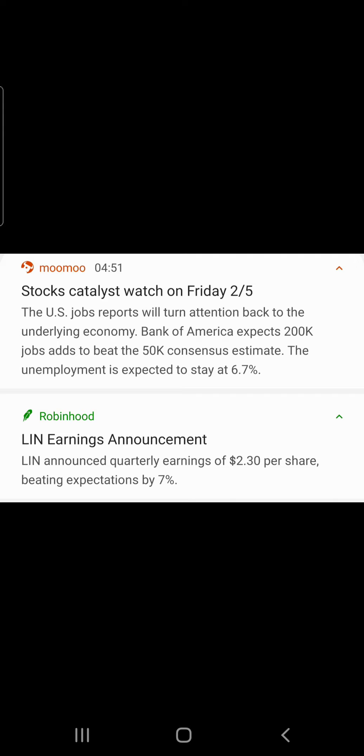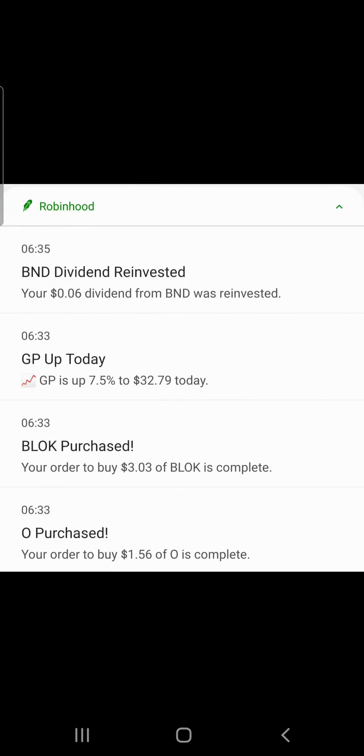Stock catalysts to watch today: the US jobs report will turn attention back to the underlying economy. Bank of America expects 200,000 jobs added, beating the 50,000 consensus estimate. Unemployment is expected to stay at 6.7%. Ticker LIN announced quarterly earnings of $2.30 per share, beating expectations by 7%.